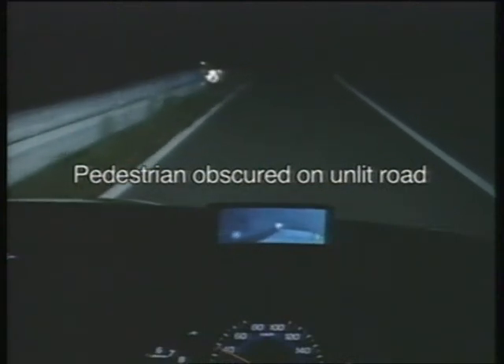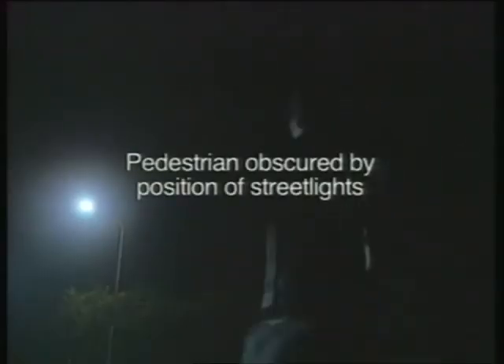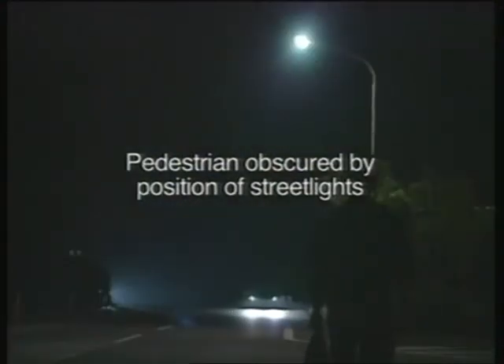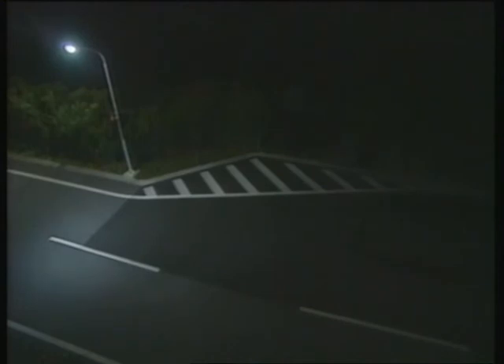Next, let's watch the system in operation on an unlit country road. Finally, here's a situation where the pedestrian is hard to see because of the position of streetlights. It's not easy to see the pedestrian on the far side of the streetlight, but the system's cautions assist the driver's early recognition.